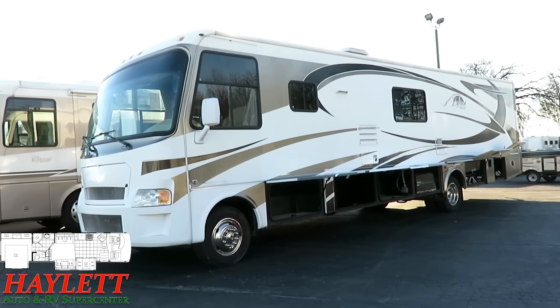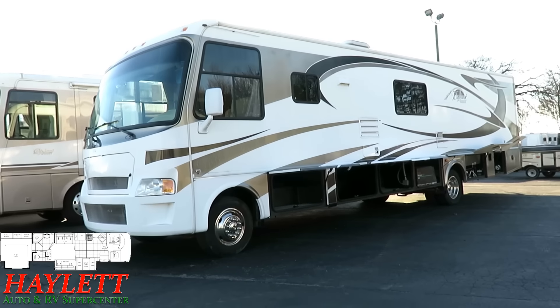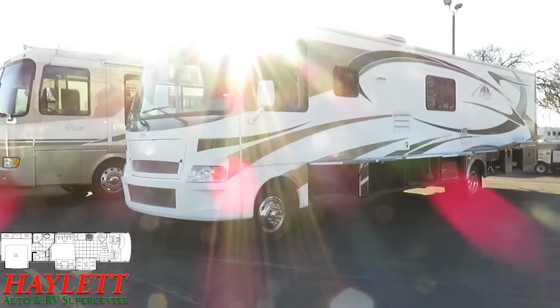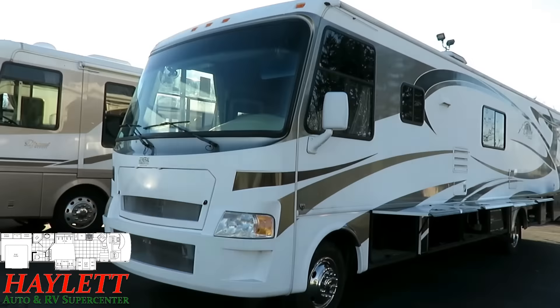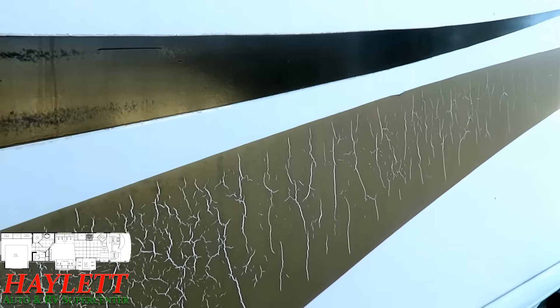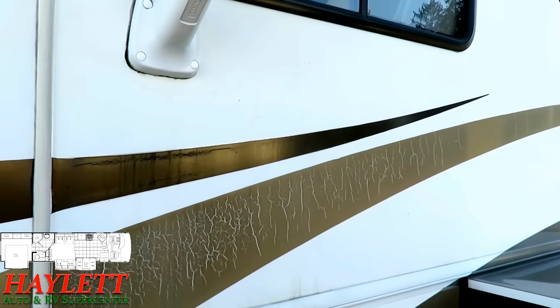Thankfully, it wasn't left to rot. Someone apparently had done some attention preventative maintenance or whatever on it along the way. Like the generator runs like a top. Everything in it seems to run great. There's a little bit of weathering on some of the decals, and that was sadly common when this was made — it really has nothing to do with the quality of previous ownership, it's just the quality of the decals the whole industry used at the time.